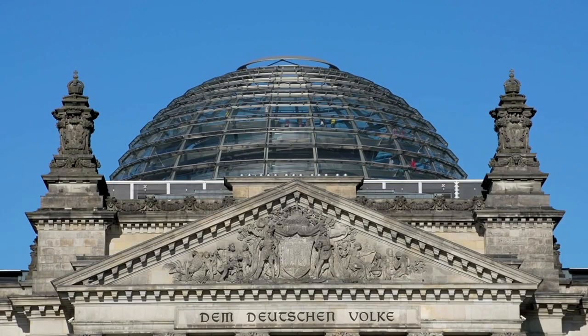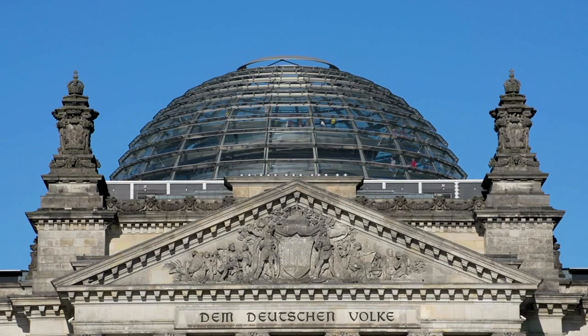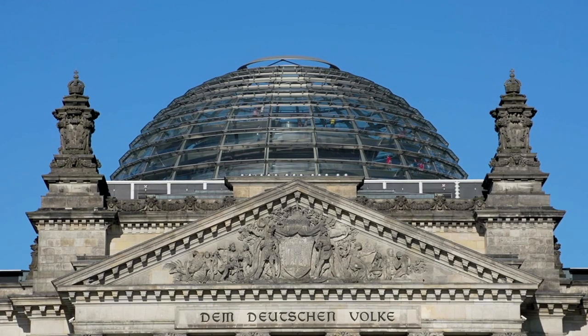Reichstag Building. Constructed in the late 19th century, the Reichstag has played a pivotal role in German history. It was damaged during World War II and underwent extensive renovations, including the addition of the famous glass dome, which symbolizes transparency in government. Visitors can ascend the dome for panoramic views of Berlin and glimpse into parliamentary sessions when in session.